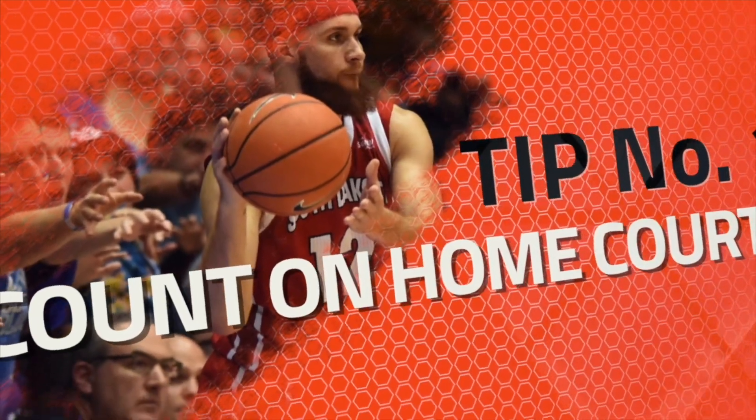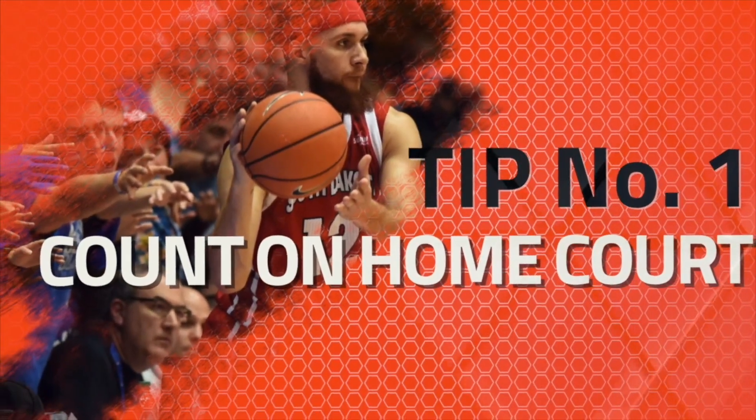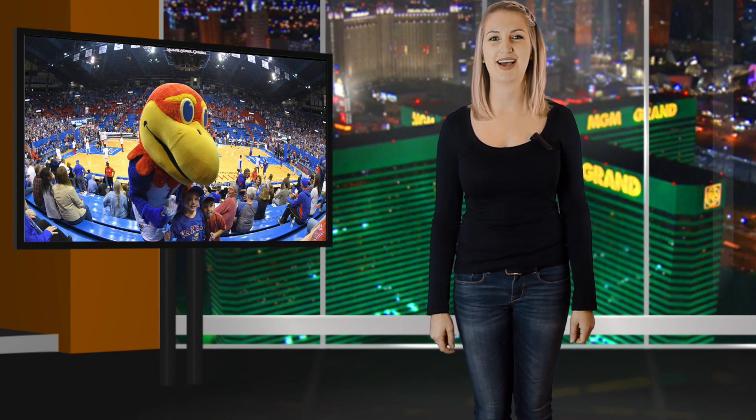Tip number one: count on home court. Unlike in pro sports, where teams are jumping from venue to venue every night, home court advantage is alive and kicking in college basketball. And with conferences no longer bound to geographical borders, college programs travel far and wide during conference play.